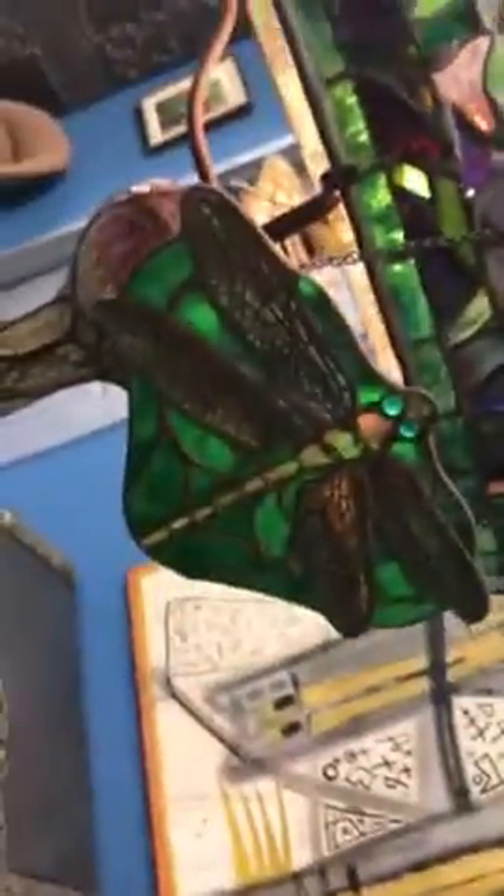Here's a butterfly one. Over here we have a dragonfly, and over here we have another dragonfly. The dragonflies will be sold separately, estimated at one thousand to fifteen hundred each.